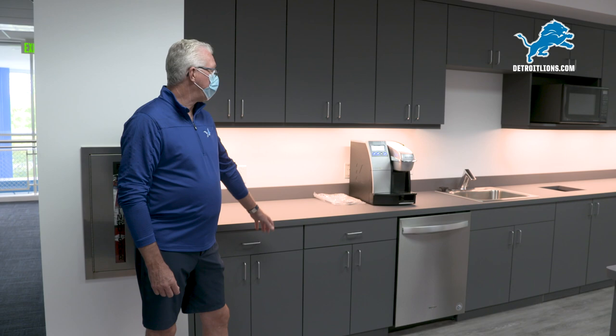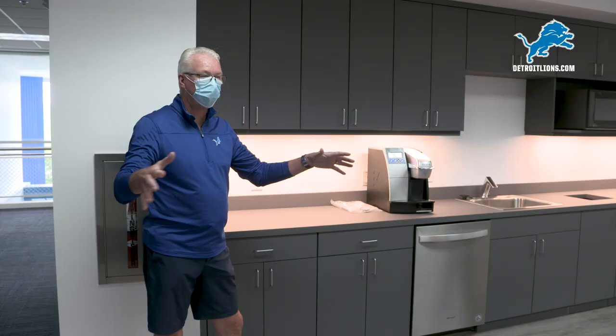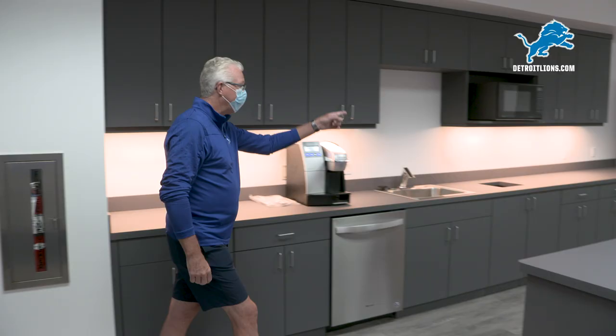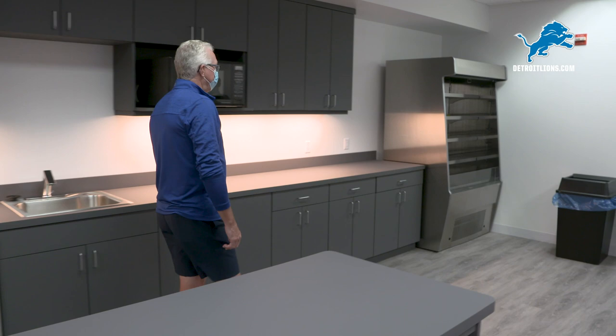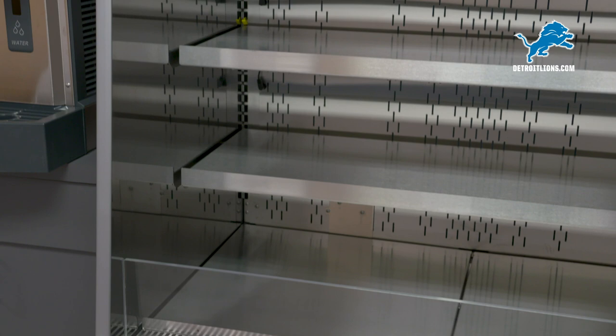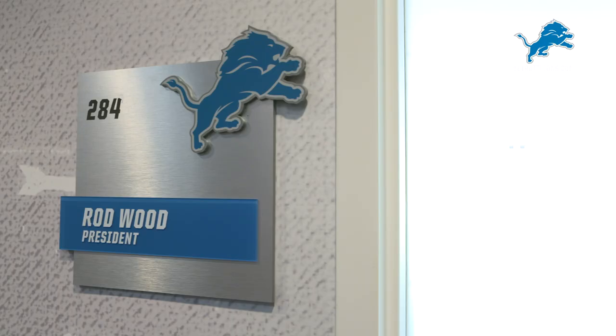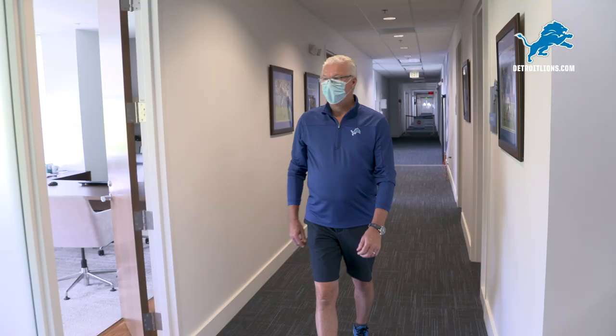We're upstairs in one of our two staff kitchenette areas. We've had these in the past but they were all enclosed with walls, very tight space, very difficult to be six feet apart. So we've opened all this up, created a lot more counter space to spread things out. Walk down here and we'll show you a touchless refrigerated unit — things can be in here, you can grab it, be on your way, not have to touch anything. Protecting everybody and keeping them separate and six feet apart and able to still enjoy coffee and water and then get back to their office.